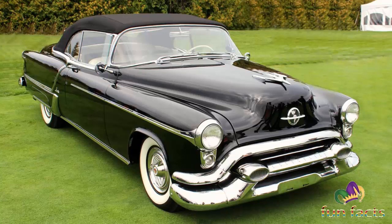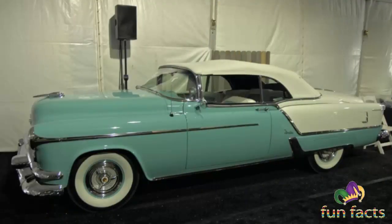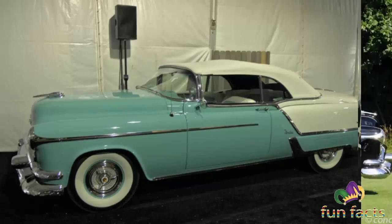The Oldsmobile entry was named the Fiesta, and it featured a unique wraparound windshield and soon-to-become-famous spinner hubcaps. The Fiesta shared the stage with the Buick Skylark and the Cadillac Eldorado — owning and driving one of these very visible models with the top down drew a great deal of attention as you cruised down the highway in the 1950s.